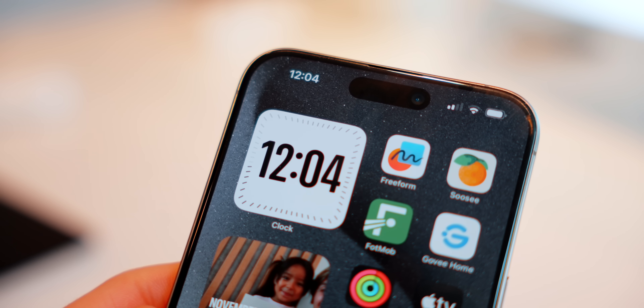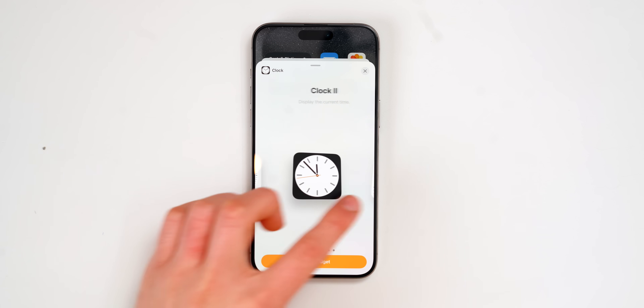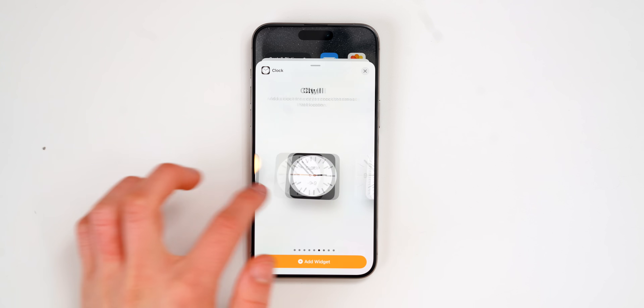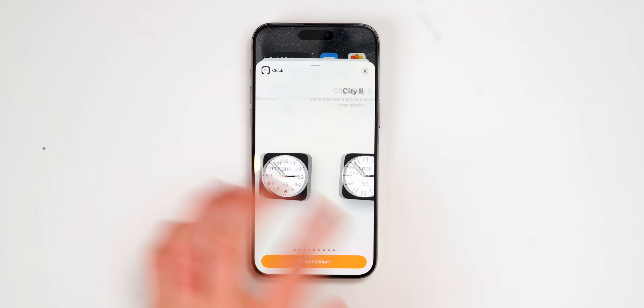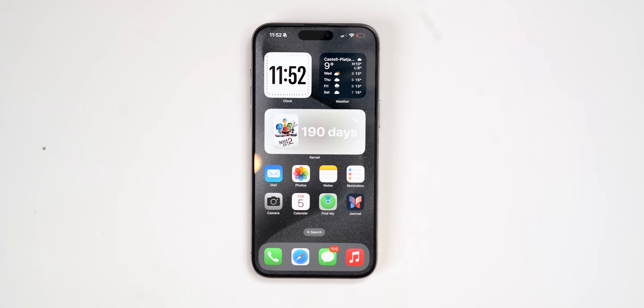We've also got new clock widgets, such as this Clock Digital if you want to see digital time. There are a bunch of clock widget options now with iOS 17 in general. This analog one and the Clock Digital option both look great.